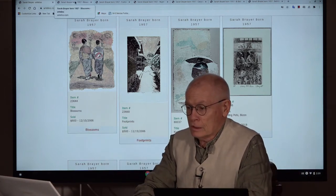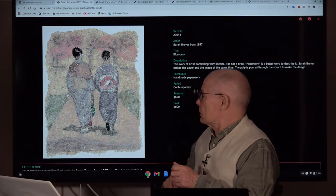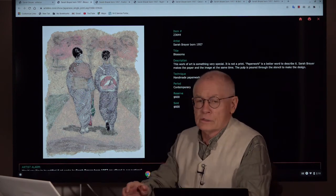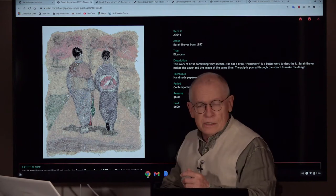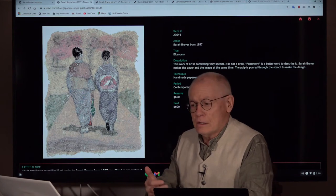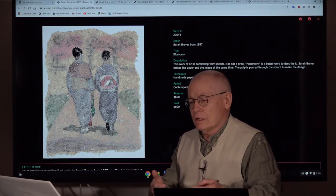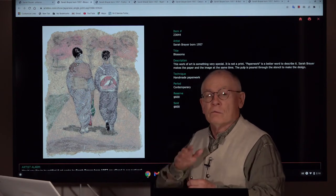Let's take a look at the first one. This is rather typical — you see two Japanese girls, ladies in kimono, in a very specific technique. It's handmade, poured paper — a technique difficult to describe. But look at the result. Wonderful.